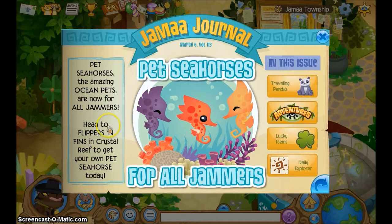Pet seahorses for all jammers! These amazing ocean pets are now available for all jammers. Head to Flippers and Fins — kind of a tongue twister — and Crystal Reef to get your own pet seahorse today.